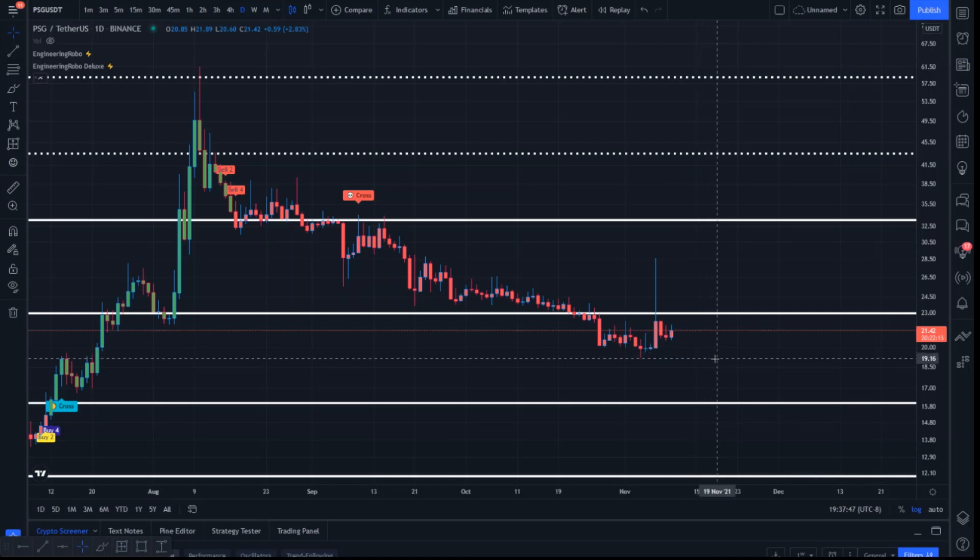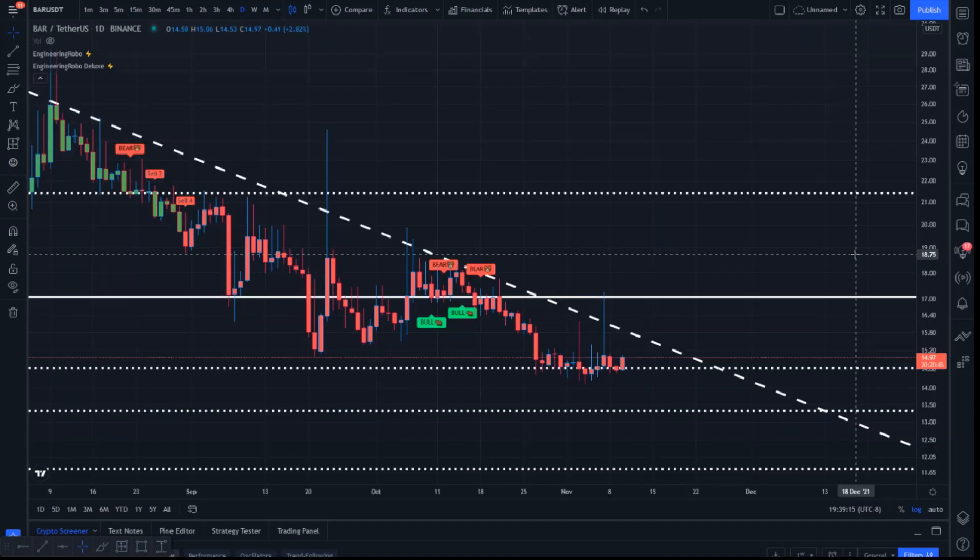Now this is BAR against USDT. Price action is making its way toward support, currently under the influence of sell signals in a bit of a downtrend. However, I do believe support is approaching. We're looking for continued buy pressure coming off $14.64 — in my opinion this is going to be the key level we're looking for further confirmation of as support, as we can see buy pressure is present at this range. Failure to hold this level will bring us down to $13.34.